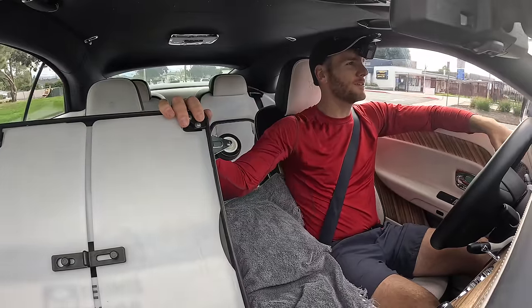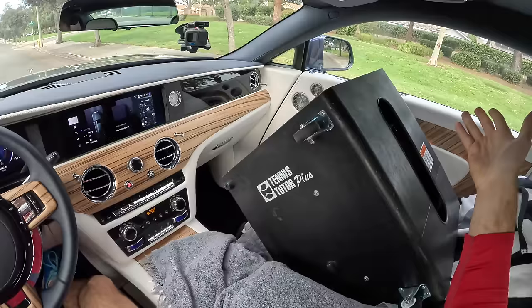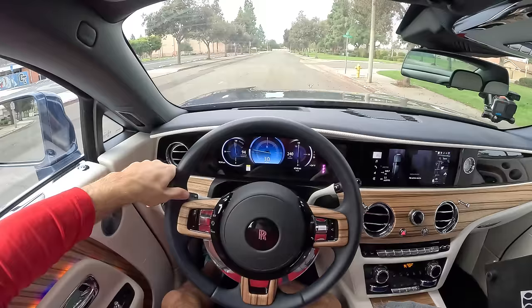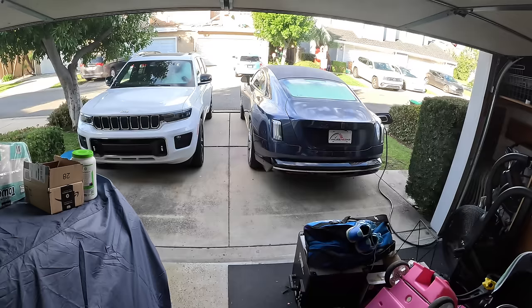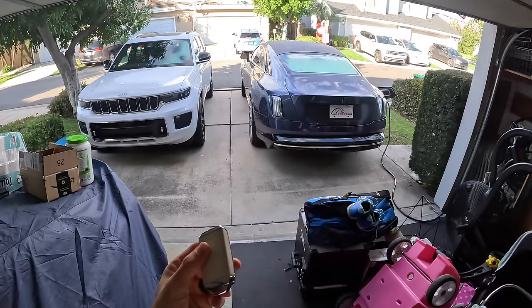Who says a Rolls-Royce isn't practical? I've got the key — this very substantial and leather-backed key — to a Rolls-Royce Spectre, and today we're going to see what it's like to live with.